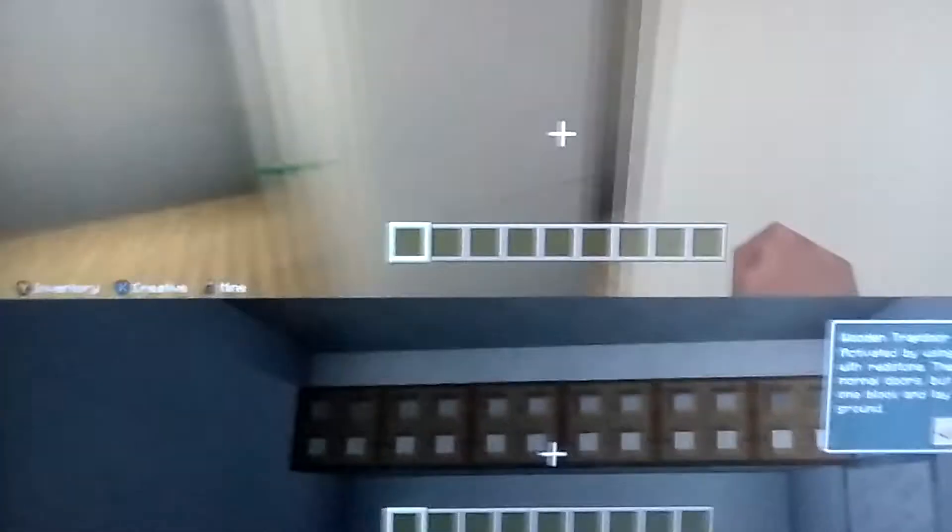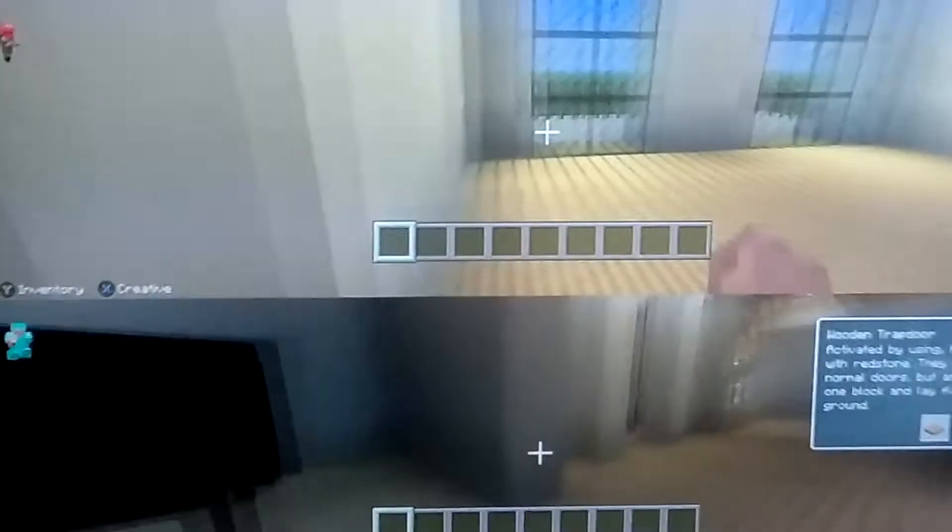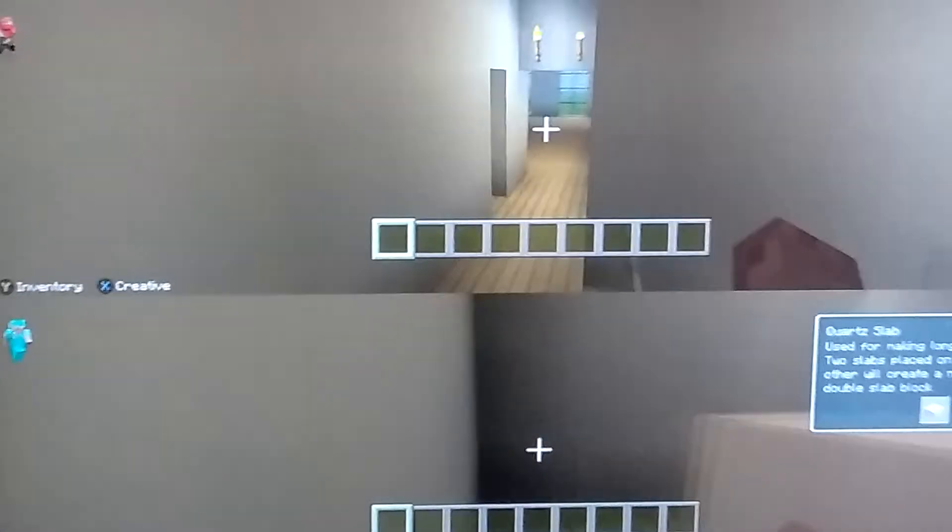This is their bathroom. Pretty big for some ratchets, you know. And this is outside, which we can't really go out there, because it's supposed to be a display. And this is the laundry room.